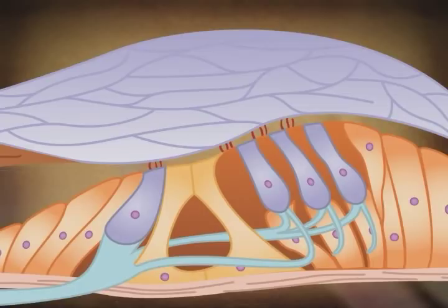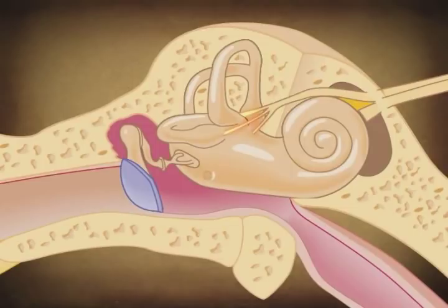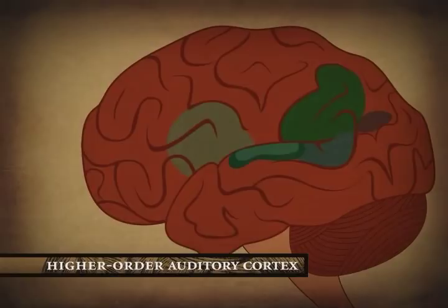This fires action potentials that send nerve impulses through the auditory nerve to the brain. This auditory information is transmitted to the primary auditory cortex in the temporal lobe, then to the secondary auditory cortex, and finally to the higher-order auditory cortex. The processing of sounds, ranging from simple tones to more complicated speech perception, becomes increasingly more involved for the brain at each ascending level.